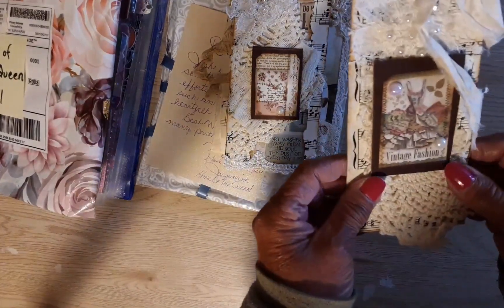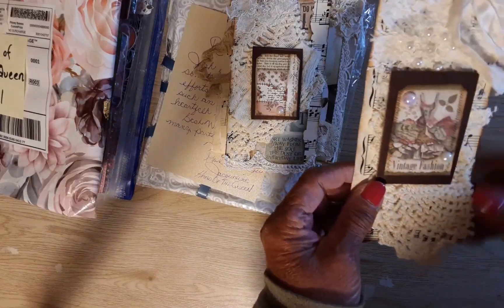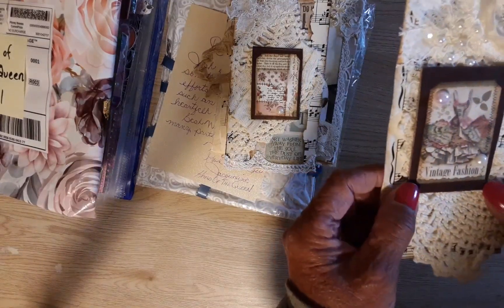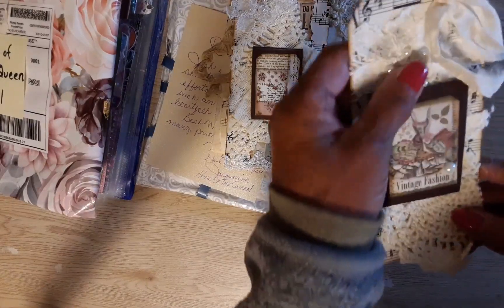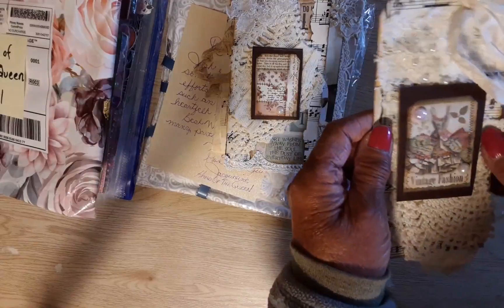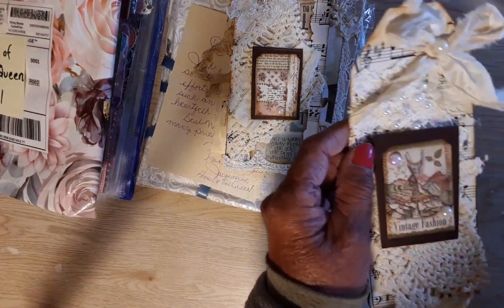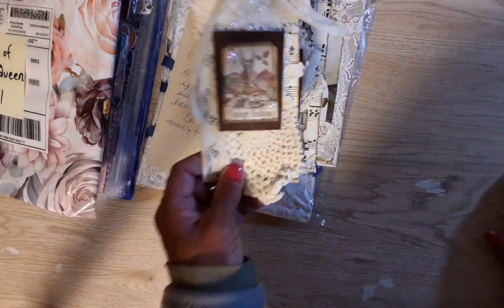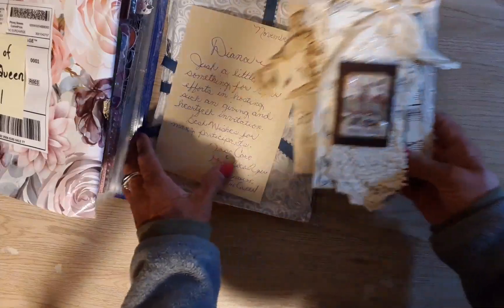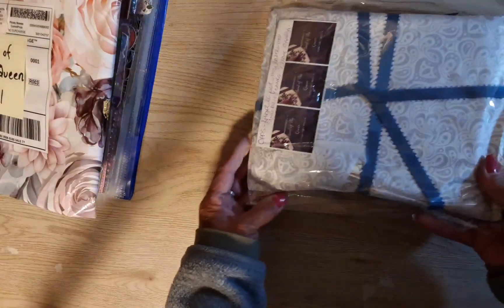Look at this seam binding — I need to get some of this, I don't have any of that. 'Vintage Fashion.' And here is a little doily — I still have the doilies you sent me for my birthday challenge, and the trim. I've used some of the trim in my crafts, Jacqueline. That is just beautiful and so kind of you to include that for me.